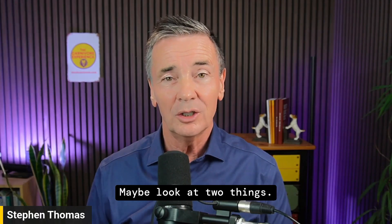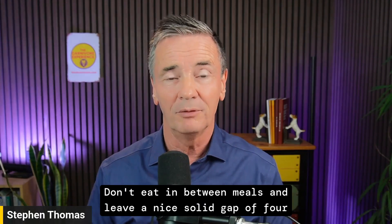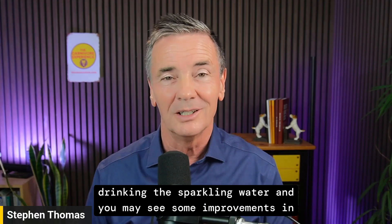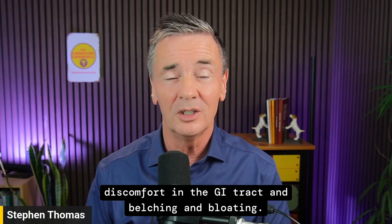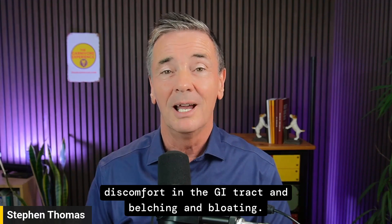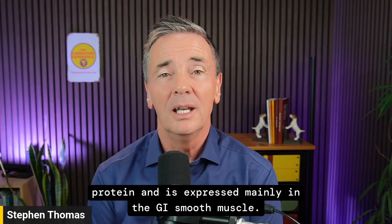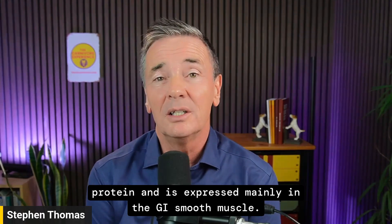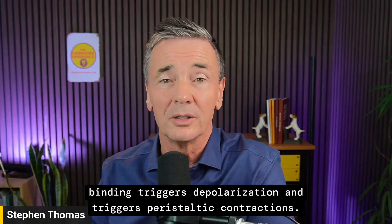So two simple things to try: don't eat between meals, leave a solid gap of four hours, and consider stopping sparkling water — you may see improvements in GI discomfort, belching, and bloating. On a molecular level, motilin acts via the motilin receptor MLNR, a G-protein coupled receptor expressed mainly in GI smooth muscle; binding triggers depolarization and peristaltic contractions.